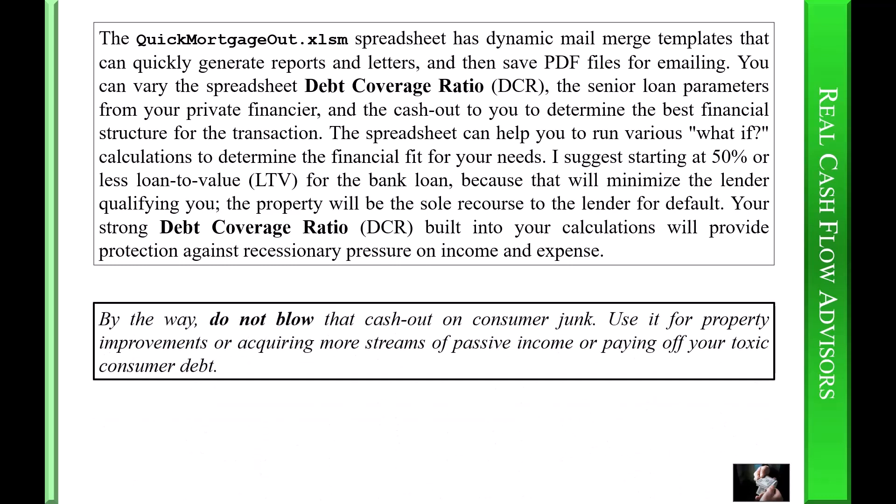By the way, do not blow that cash out on consumer junk. Use it for property improvements, acquiring more streams of passive income, or paying off your toxic consumer debt.